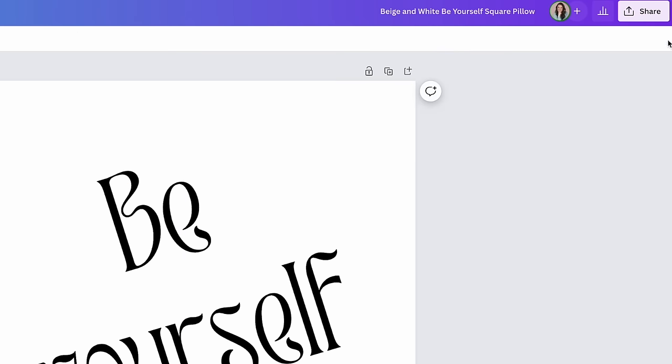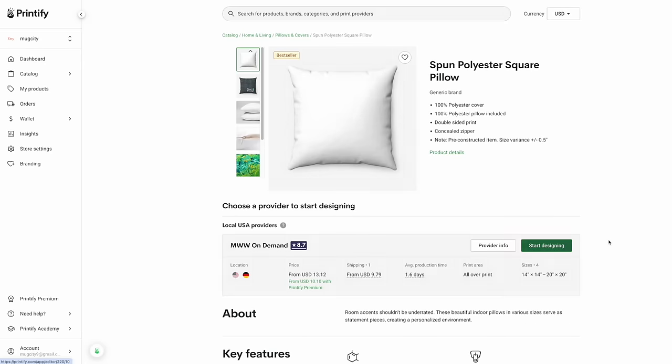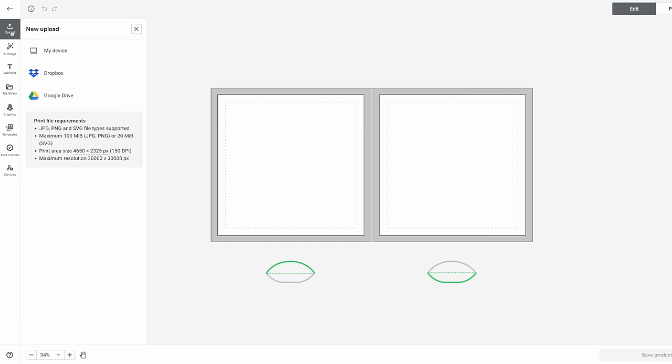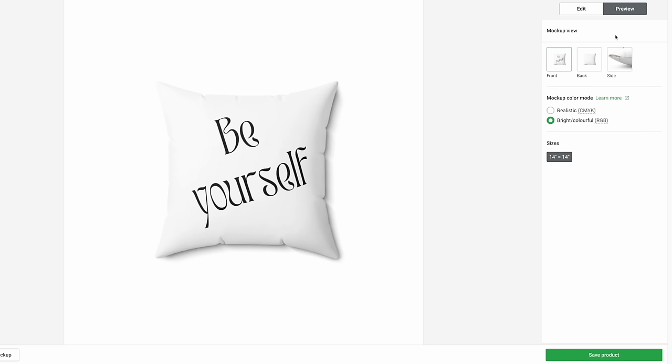Once you have your design created in Canva, download it — usually as a transparent PNG file, which allows you to have a transparent background. If you have an Etsy shop or Shopify website, you can easily link those with your POD provider, so once your design is ready you can publish it straight from there to your shop. This is a great way to make money with physical products without having to store inventory or physically fill orders.